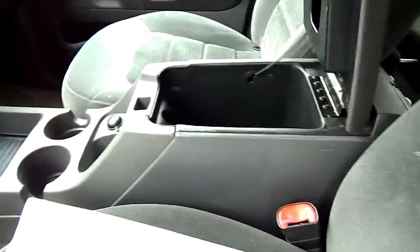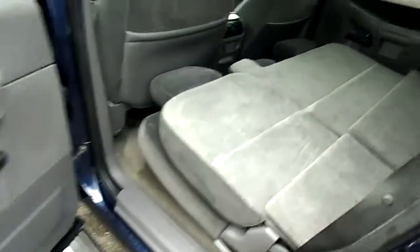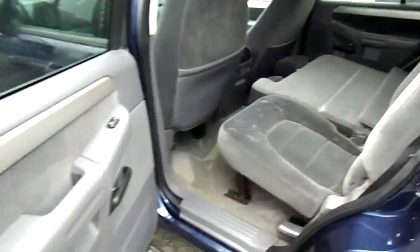Center console. We have the second row fold-down seats. Very nice condition.